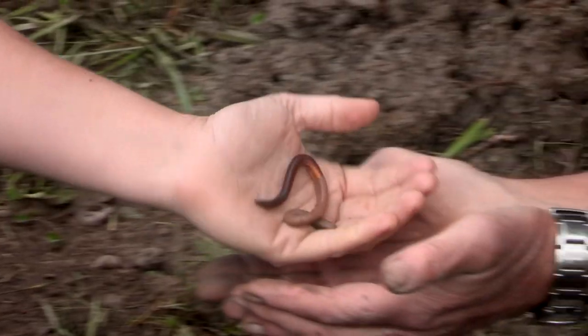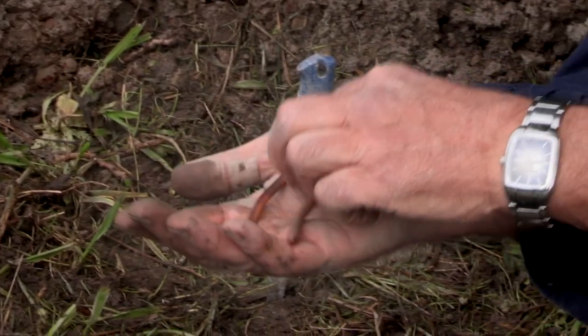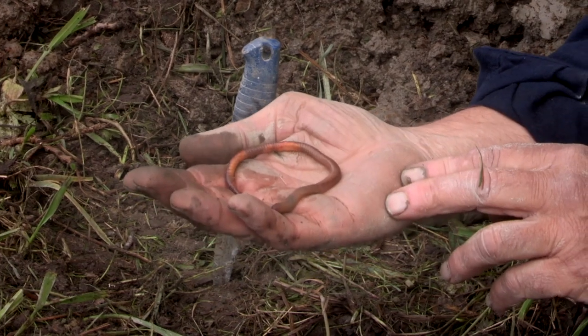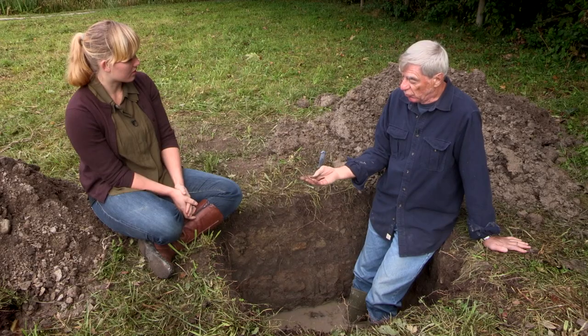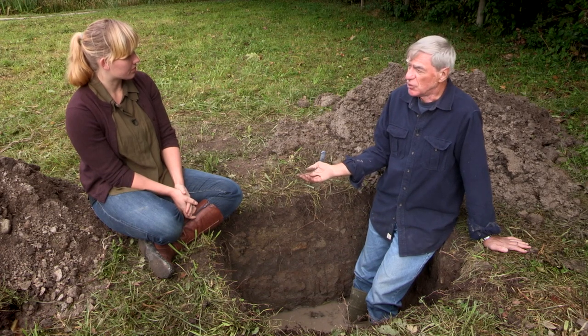Well Art, as we were digging we found a whole bunch of these worms. I was wondering if you could tell me anything about that. Well, this would be a deep burrowing earthworm, and there's lots of them in this particular soil here, which is probably because it's not a heavily disturbed soil.